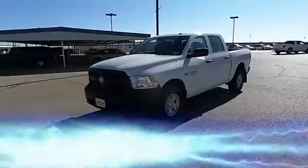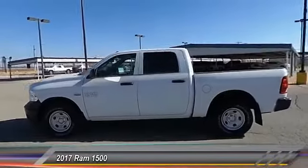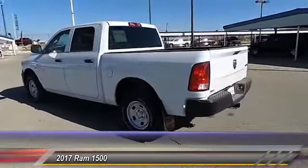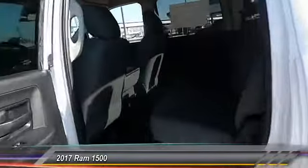Hey everyone, welcome to Tate Branch Hobbs, and we hope that you enjoy watching this video. The 2017 Ram 1500. When the Ram 1500 went against the Chevrolet Silverado, Ford F-150, and Toyota Tundra, which are all excellent trucks in their own right, the Ram took home the prize for its well-rounded strengths and is priced below $45,000.